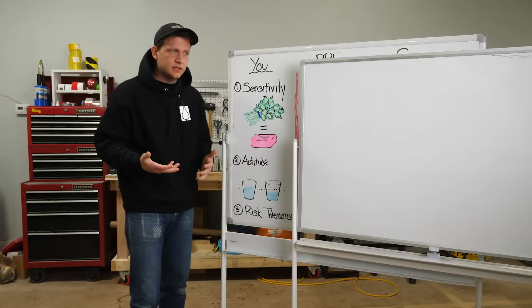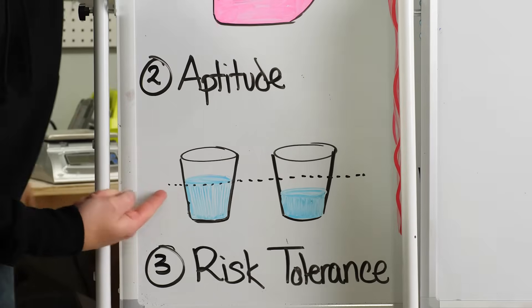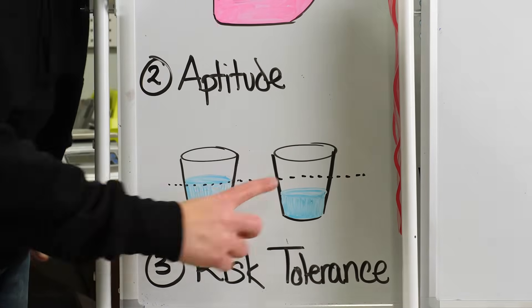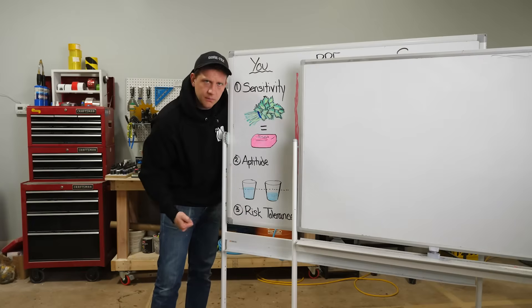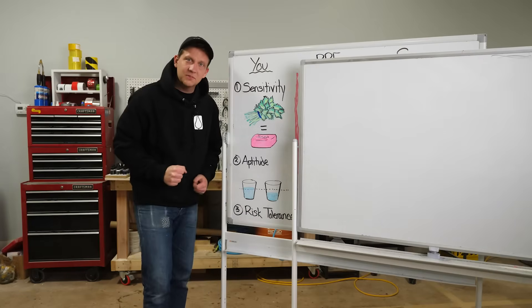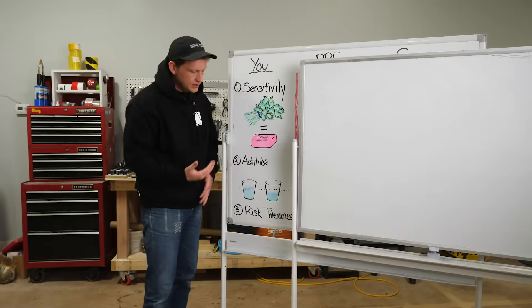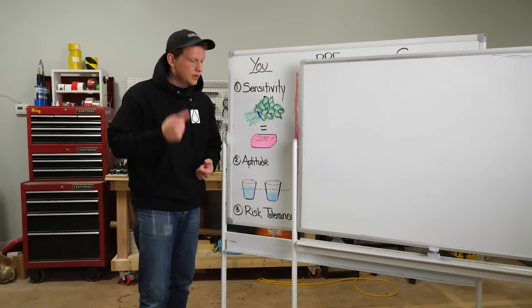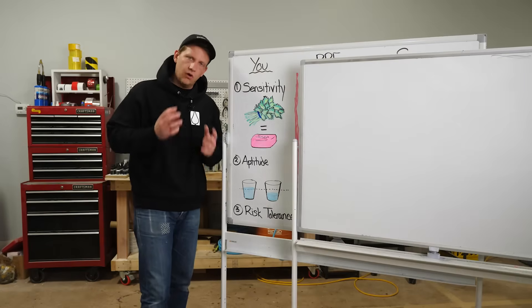Number two is aptitude — basically how much research you've done and how much you understand about how to mix and measure. Look at this: a half-full glass and a quarter-full glass of side A and side B — equal parts, one-to-one — that's not quite equal parts. We're going to have an off mixture, which means the epoxy isn't reacting the way it should. Read those directions, read those safety data sheets, and make sure you understand all the hazards.